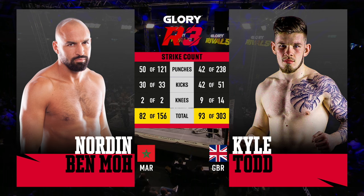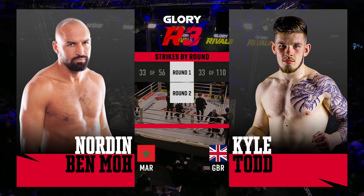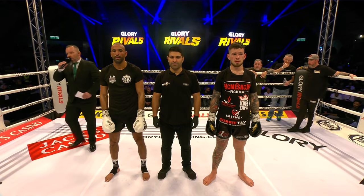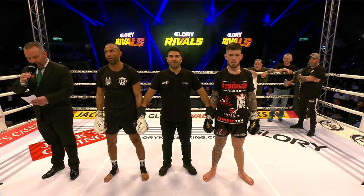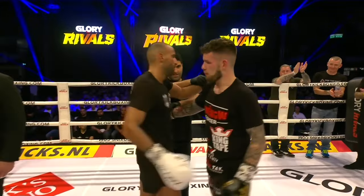Jumping off the page in the final stats is really just how many shots Kyle Todd threw. A lot of it, as pointed out, were the jabs — but Benmo much more accurate. Looking round by round, the biggest difference would probably be that second round, where Todd picked it up especially near the end. But a lot of great strikes, both volume action fighters, and it's a pretty good fight overall. After three rounds of three minutes, we have a winner by unanimous decision in favor of the man in the white corner: Nordin Benmo!